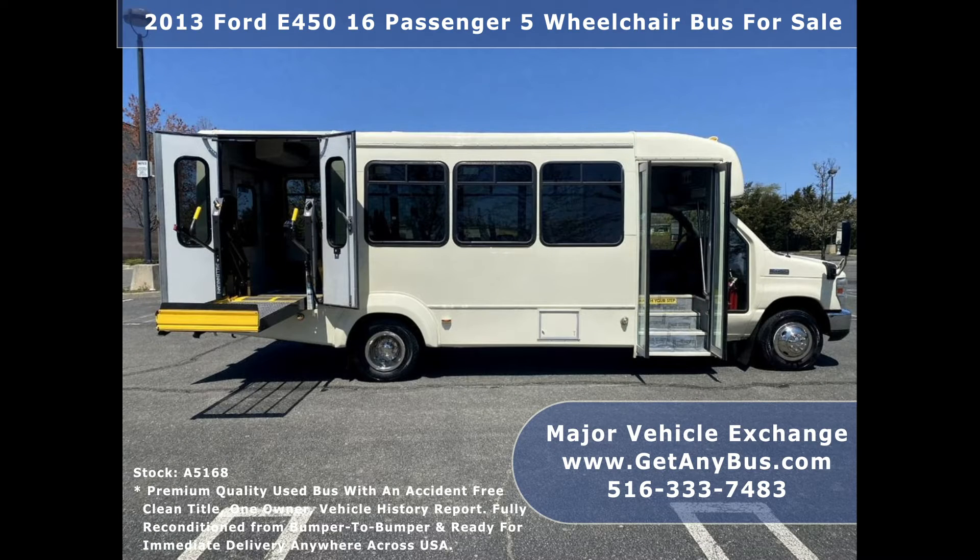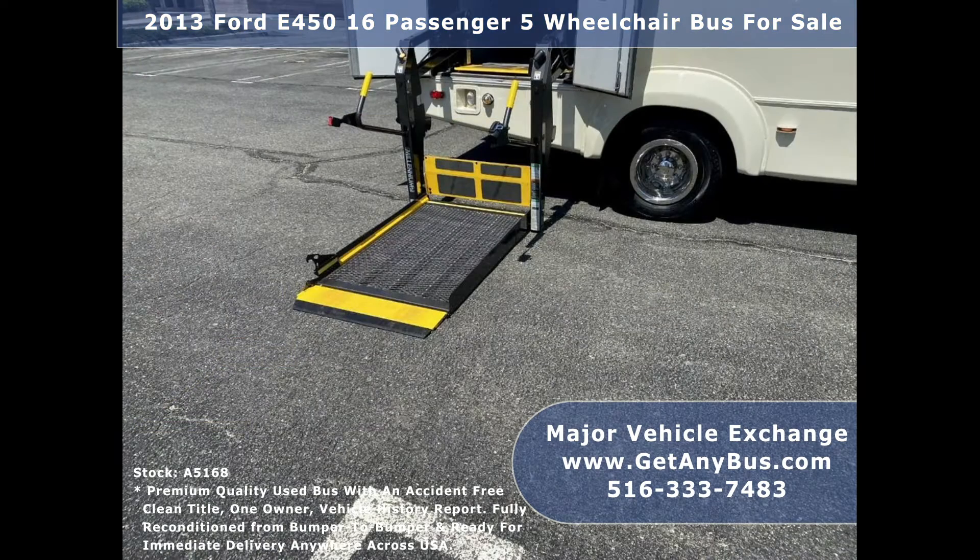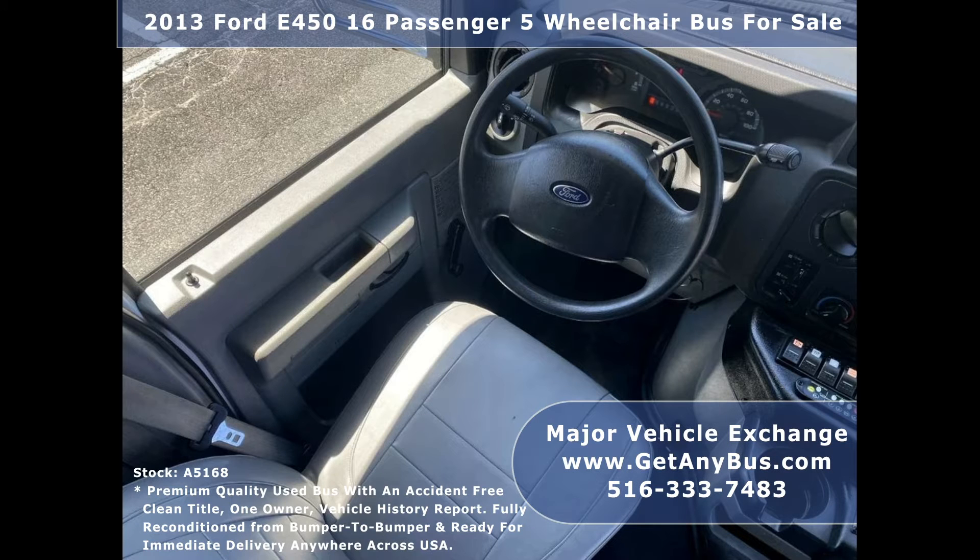The body will hold up for years to come. The bus is fully equipped and ready to go. There are no known problems with this vehicle and it is 100% ready to go. Test drives and inspections are welcome.